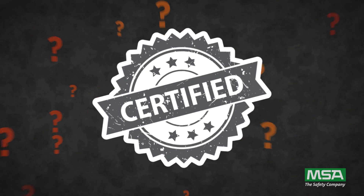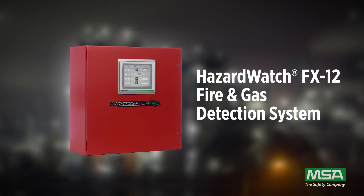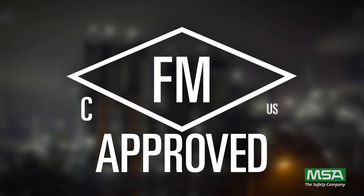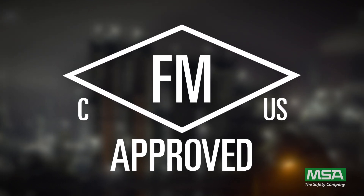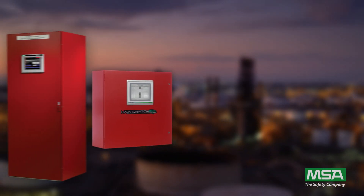Enter the Hazard Watch fire and gas system by MSA. It's not just advanced — it's FM certified to NFPA 72, assuring users that it's undergone and passed rigorous testing.